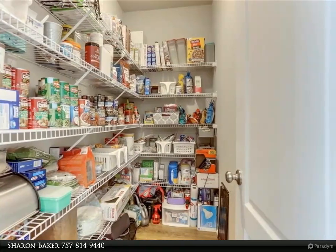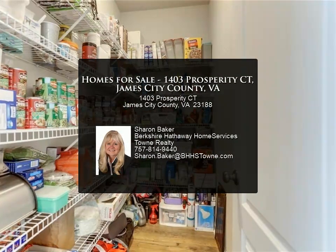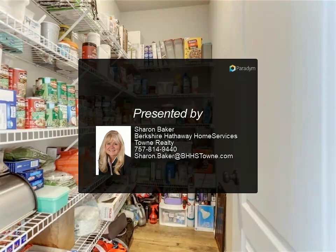Governor's Grove at Five Forks has a clubhouse, pool, playground, and walking trail. Jamestown School District. Great location.